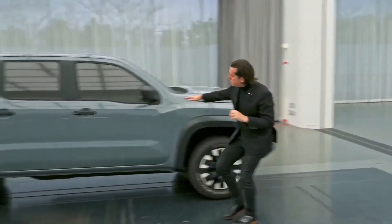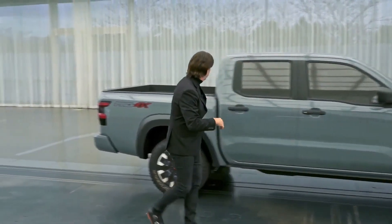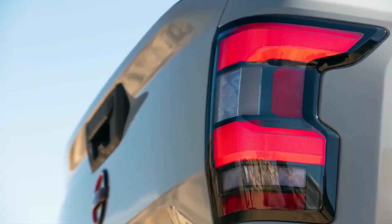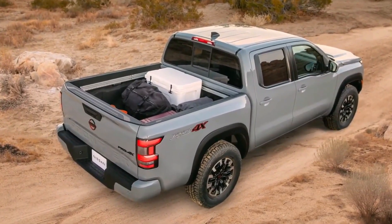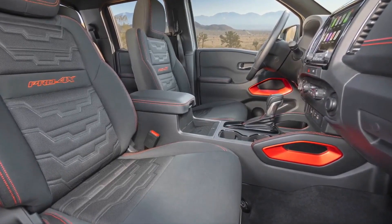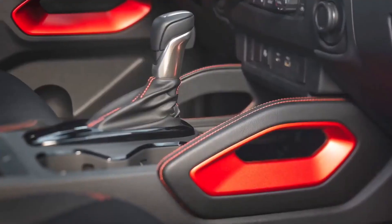Also bringing in some cues of our wonderful Titan. We raised the rear bed significantly. We also created this interlocking rear combination lamp that is chiseled into the rear fender. And when you open the doors to the Frontier, you'll see that we also took this sense of athletic gear or extreme gear for rock climbing and things like that to another level, where the elements themselves are quite rugged with a lot of grab handles and things like that.